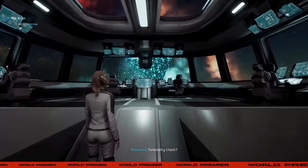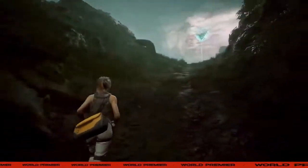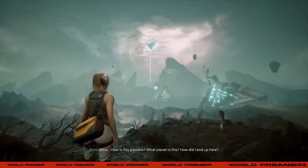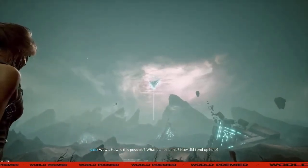Telemetry check. Telemetry check. Here we go. Wow. How is this possible? What planet is this? How did I end up here?